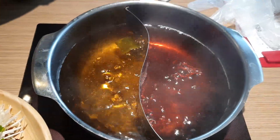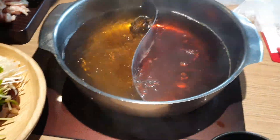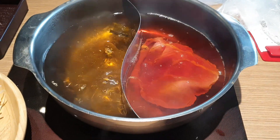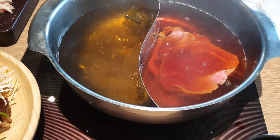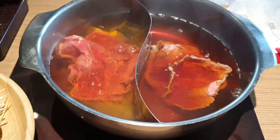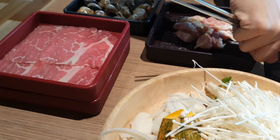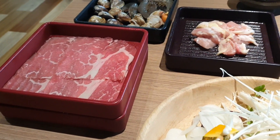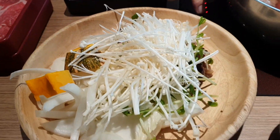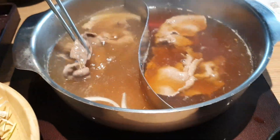Возвращаемся к своему столику — у нас уже всё подготовлено для вкусного обеда. Бульон начинает закипать, и сюда уже можно бросать ингредиенты. Первым в суп идёт говядина. Она приготовится буквально за несколько минут и поменяет цвет. Говядина уже приготовилась — поменяла цвет, стала сероватого цвета. Достаём её палочками и кладём в свою тарелку из общего котелка.